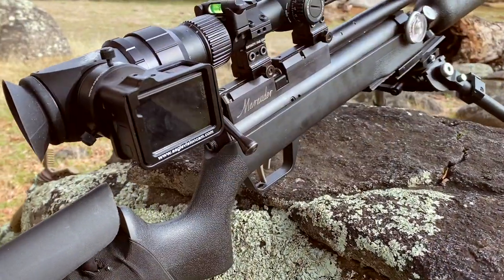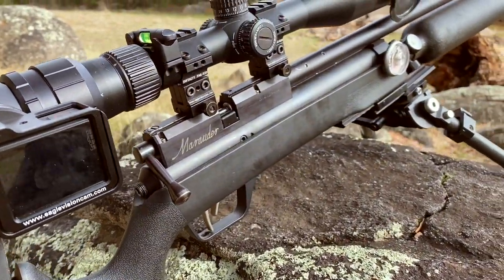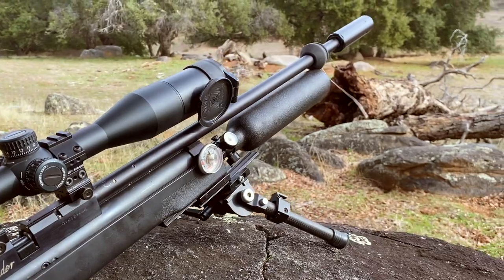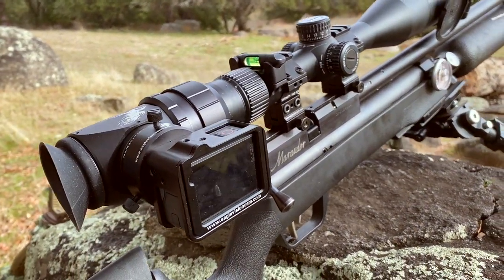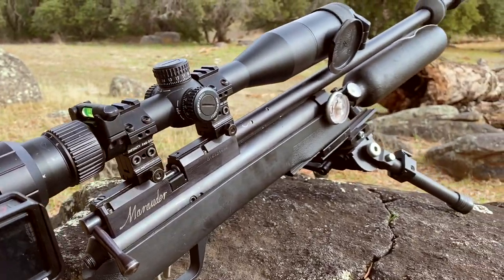So Nick's running a modified Marauder. In a little bit I'm going to get him to talk about this air gun and everything that he's done to modify it.